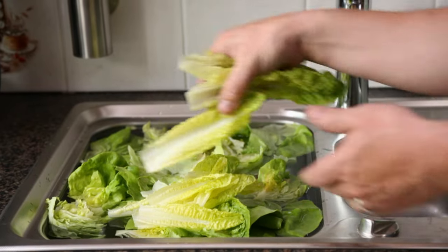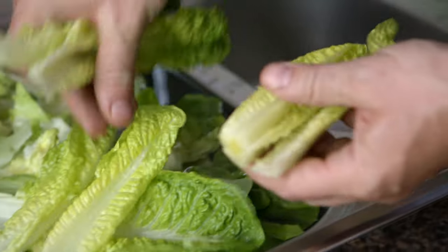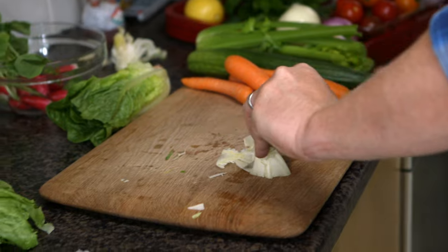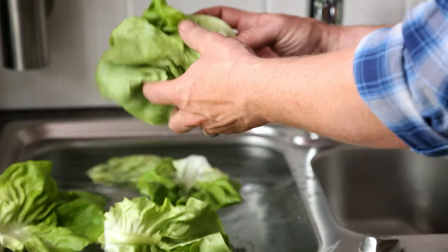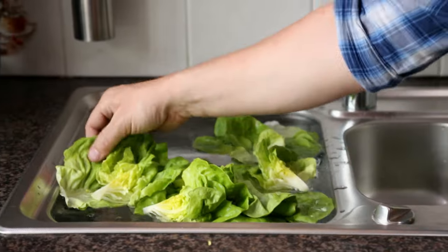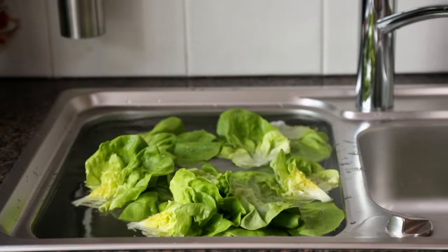To stop wasting salad, a simple but effective tip is just to get it all looking gorgeous so that you really want to eat it when you open the fridge. This is gold dust — wash and prepare it all in one go when you first get it home. What I tend to do is take the outside leaves off things like round lettuce — look how beautiful it looks. You can eat the outside leaves, and it's really good.